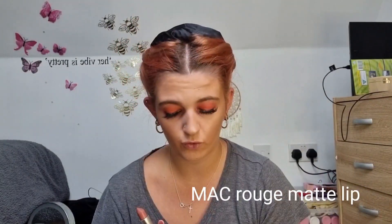Now we're going to go in with lipstick. This one is by MAC — it's a Rouge Matte lipstick. One thing that I do which is wrong: I don't outline my lips, I just use the lipstick. I feel like I've always over-lined when I used lip liners and I didn't like it, so I just do it with the lipstick now.